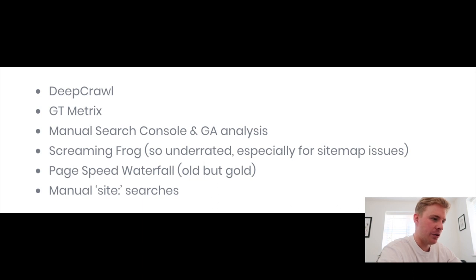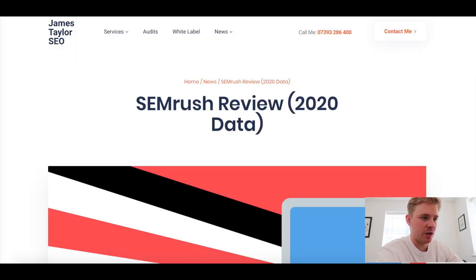Also: a manual look through Search Console errors, the same with Analytics, Screaming Frog, and the page speed waterfall tool - quite old but great because you can see how load times are broken down by resource. It's great for getting screenshots showing clients how slow certain things are on their site. And manual site searches in Google to find things like broken URLs that are still indexed that might be messing with crawl budget. I could easily waffle on about tech audits, but just to condense it - you can't rely on just one tool because different tools pick up on different bits of data.